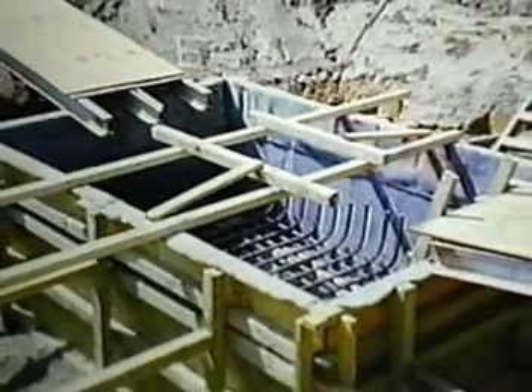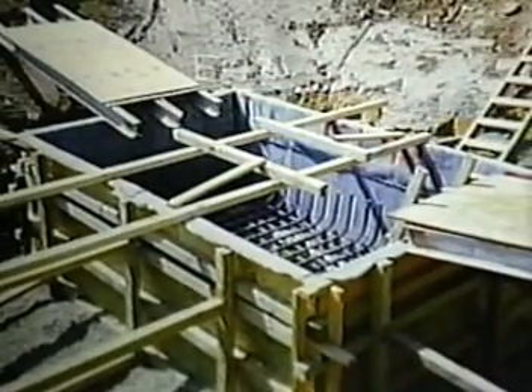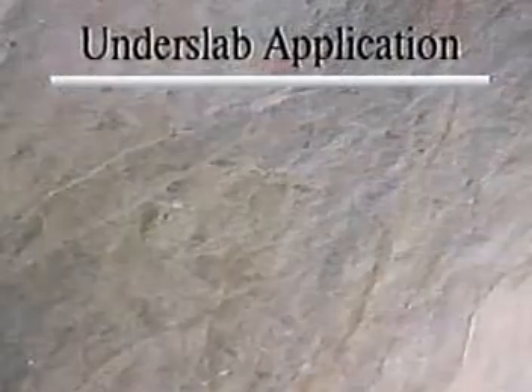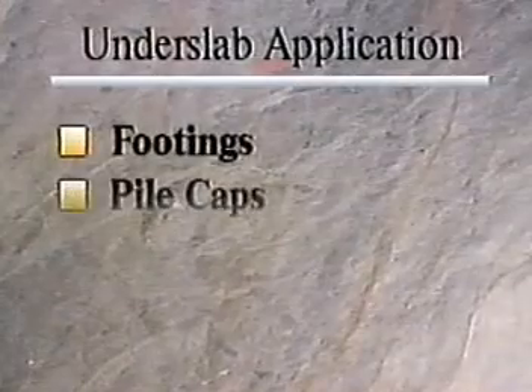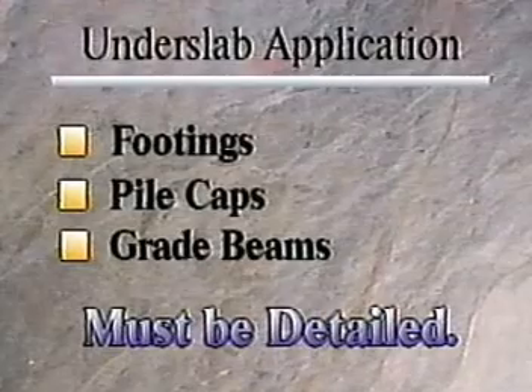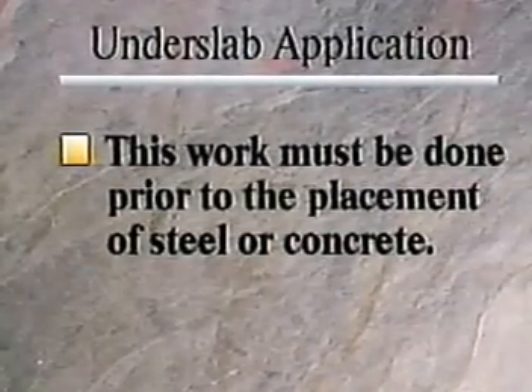Prior to beginning the Voltex installation, all detail work must be completed. Voltex must be installed into lower elevation slabs such as elevator and sump pits. All fittings, pile caps, and grade beams must be appropriately detailed to create a complete underslab seal. This work must be done prior to the placement of steel or concrete.